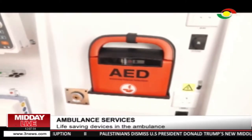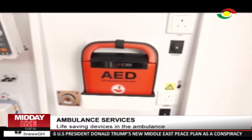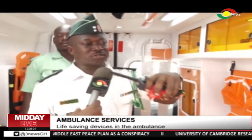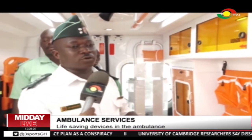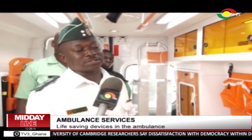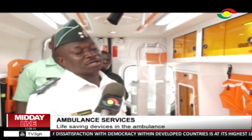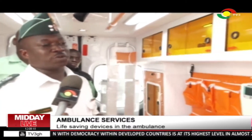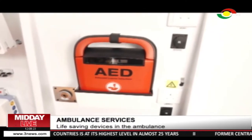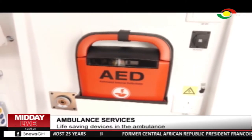We have the almighty AED — the automated external defibrillator. Why do you say it's almighty? This is what brings life back. From our simulation you can see that when a person collapses, with the help of the AED, when we put a pulse on you, it tells us what to do, and at the end of the day we press a knob that will defibrillate the heart. What it does is bring the heart back to life, and then life still goes on.